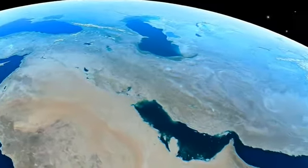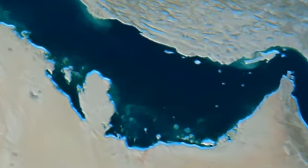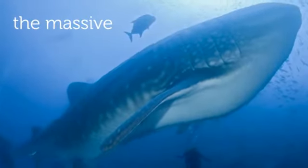The offshore marine environment in the Gulf is extensive and quite diverse. It contains a rich and increasingly rare variety of species, ranging from the microscopic to the truly massive, with all playing integral roles within the marine ecosystem.